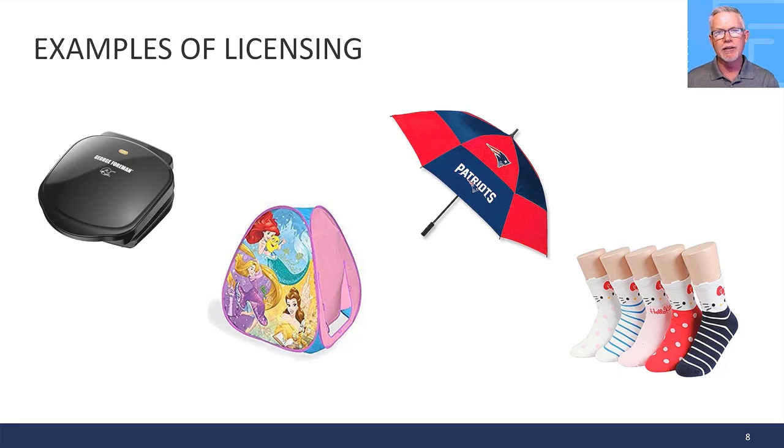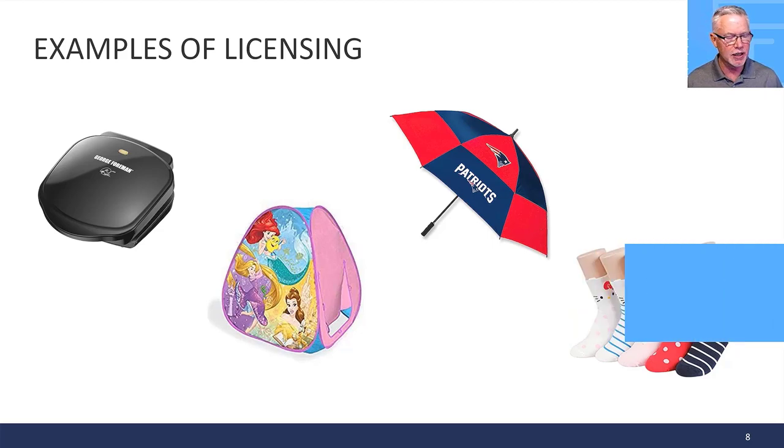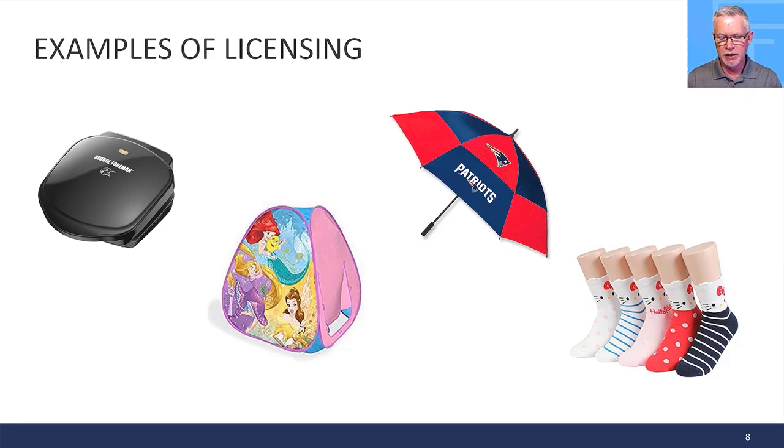Here are four products: the George Foreman Grill — basically a home appliance turned into a licensed product through Rick Cesari, who developed it by licensing it with George Foreman. Second is a kids' play tent with a Disney Princess theme. Third is an umbrella with a sports logo. Fourth, Hello Kitty socks. Other examples include Cozy Phones with Elmo from Sesame Street, and the Star Trek pizza cutter — a pizza cutter in the shape of the Starship Enterprise.